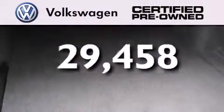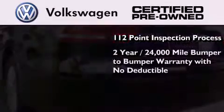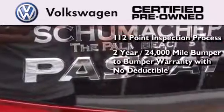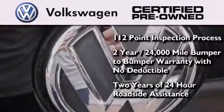A certified pre-owned Volkswagen offers you peace of mind with benefits including a painstakingly detailed 112-point inspection process, a two-year 24,000-mile bumper-to-bumper limited warranty with no deductible and two years of 24-hour roadside assistance.